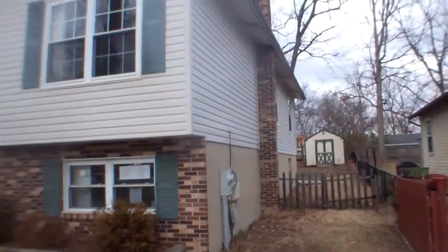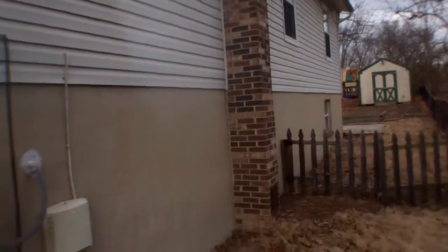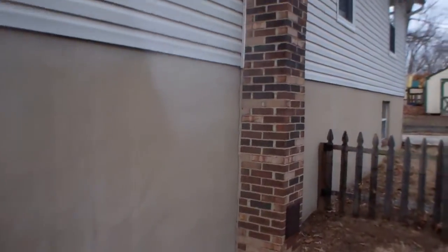Lots of cracks in the concrete driveway. Foundation looks good — there are a few small cracks, but it goes all the way down.